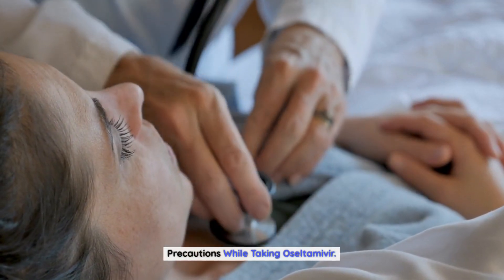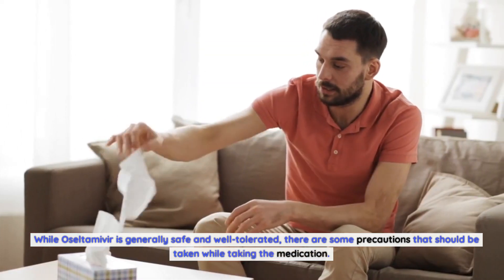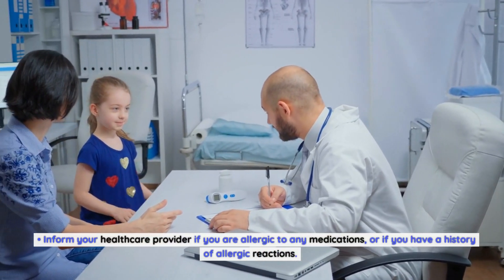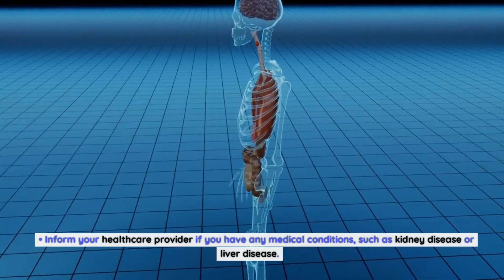While oseltamivir is generally safe and well tolerated, there are some precautions that should be taken. Inform your health care provider if you are allergic to any medications or if you have a history of allergic reactions. Also inform your health care provider if you have any medical conditions, such as kidney disease or liver disease.